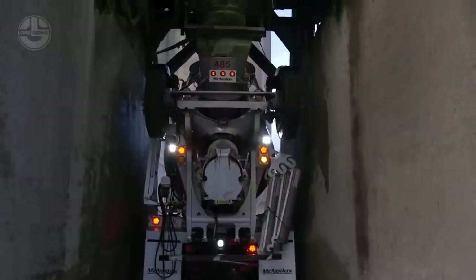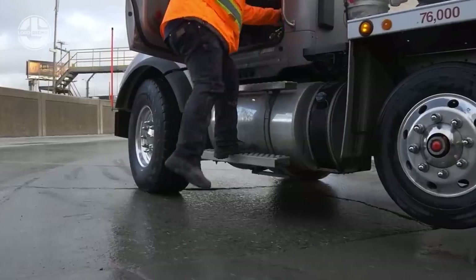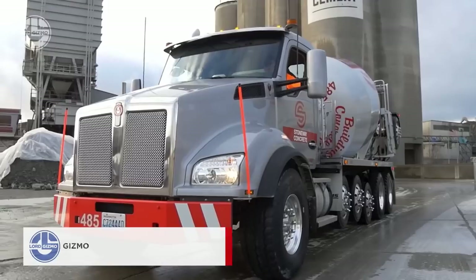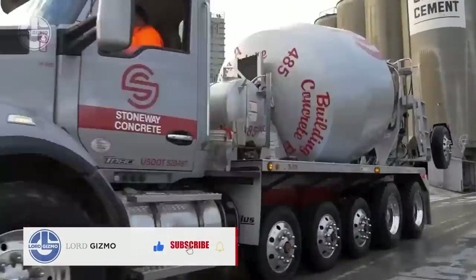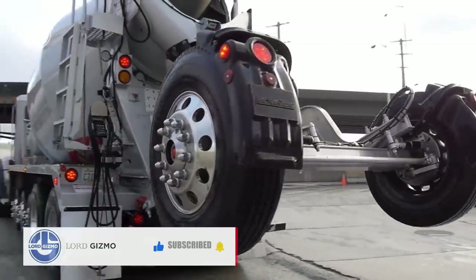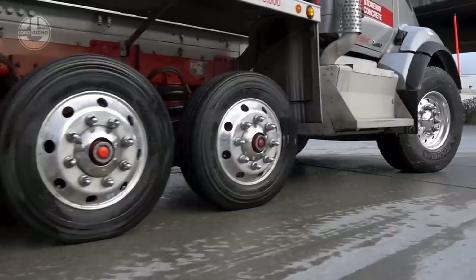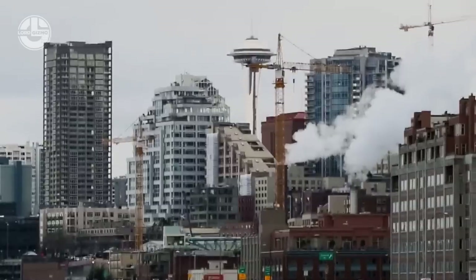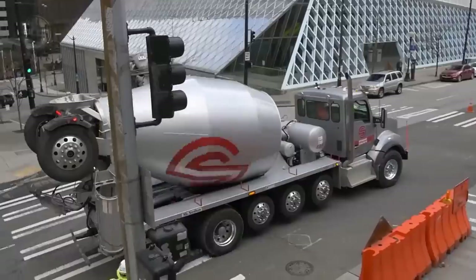Concrete mixer trucks typically carry 34.4 tons of mix, but the T880s can move up to 36.2 tons, thanks to an additional folding rear axle. The truck is powered by a Packard MX2 engine, which produces 430 horsepower and 2,200 newton-meters of torque, ensuring a high payload capacity.